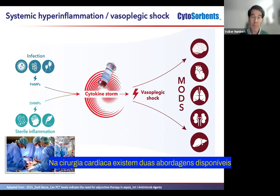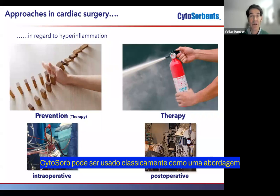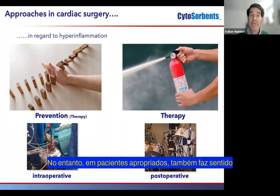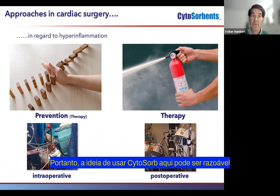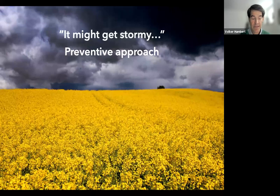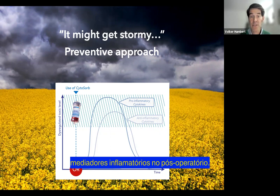In cardiac surgery, there are two approaches available in regard to hyperinflammation. CytoSorb can be used classically as a therapeutic approach in postoperative patients that have developed a dysregulated inflammatory response. However, in appropriate patients, it also makes sense to use CytoSorb in a rather preventive manner — intraoperatively — to avoid the development of such a dysregulated inflammatory response postoperatively. So the idea here might be reasonable in situations when it might get stormy, and the preventive intraoperative use of CytoSorb should prevent the development of overshooting dysregulated inflammatory mediators postoperatively.